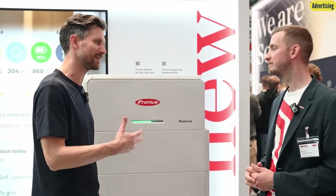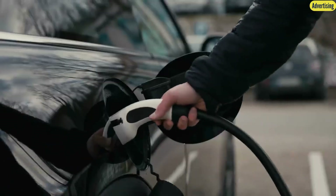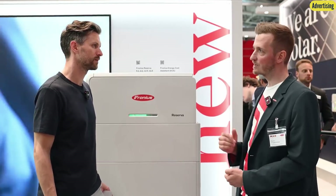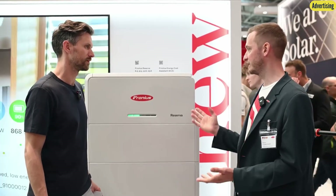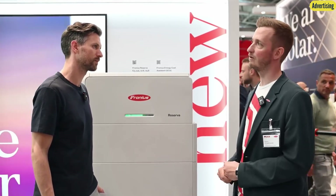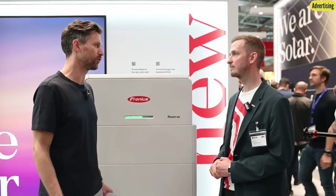An important topic is always the charge and discharge speed — the C-rate. It was extremely important for Fronius to achieve robust charging and discharging performance. When plugging in an electric car or running a heat pump, many people don't realize that even a full battery won't help if it can't handle the power demand. With the 12 kilowatt inverter paired with the largest 15.8 kilowatt hour battery, they achieve 11.3 kilowatts for both charging and discharging — quite high performance.